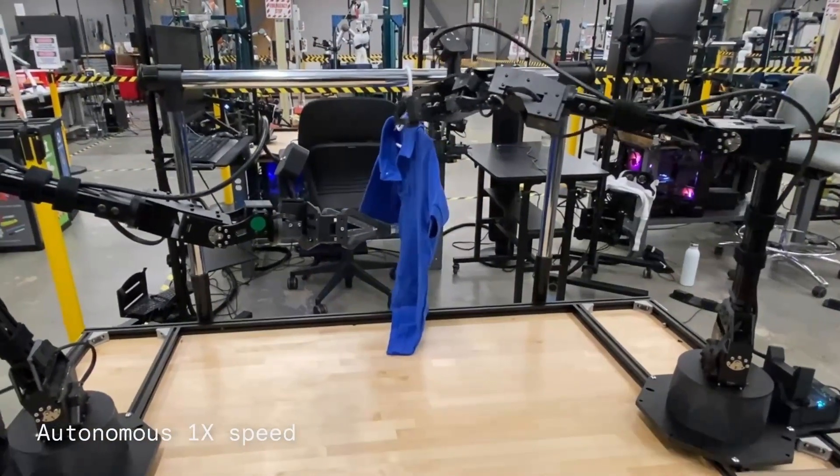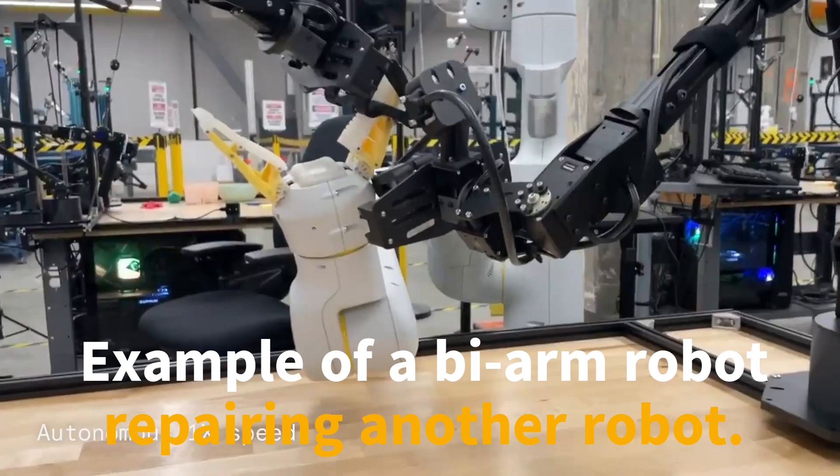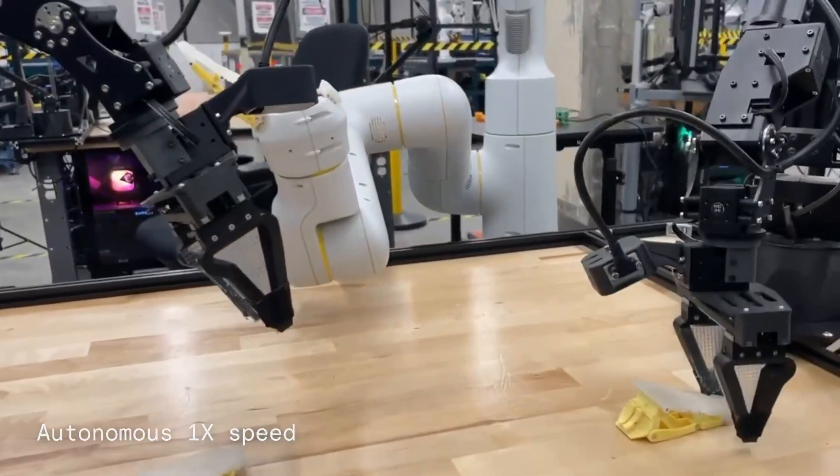In this clip, the bi-arm robot repairs another robot. Watch as it carefully aligns and attaches components, showcasing its precision in complex assembly tasks.